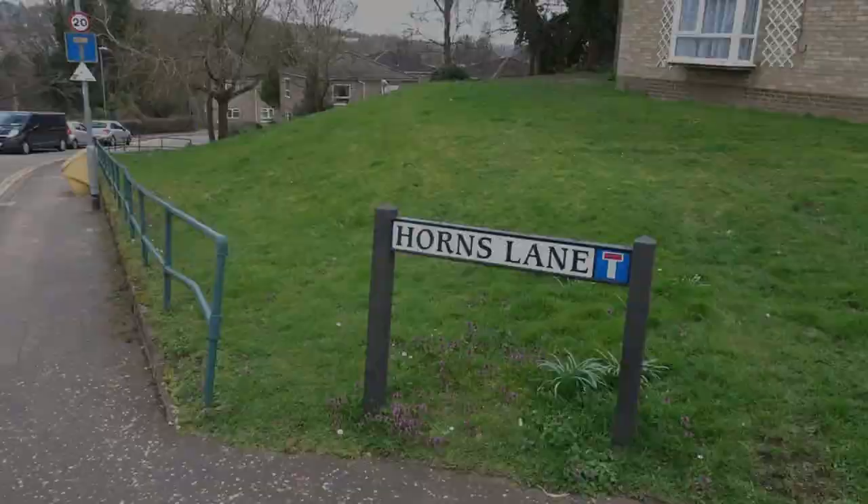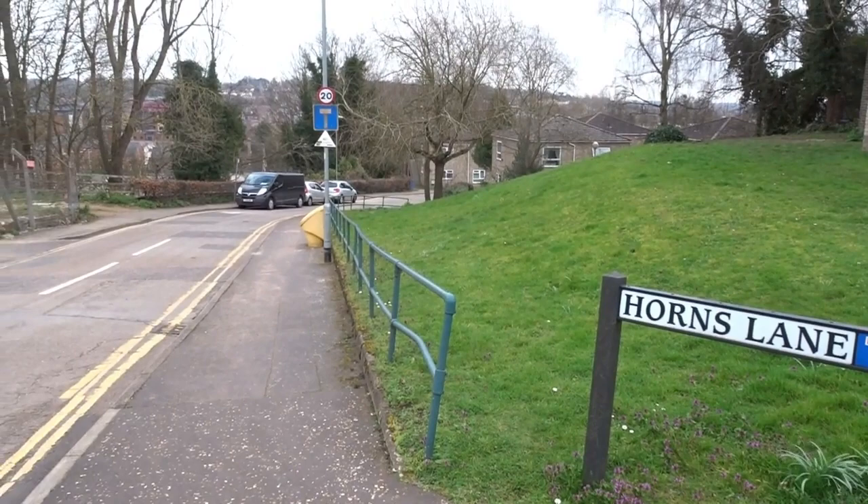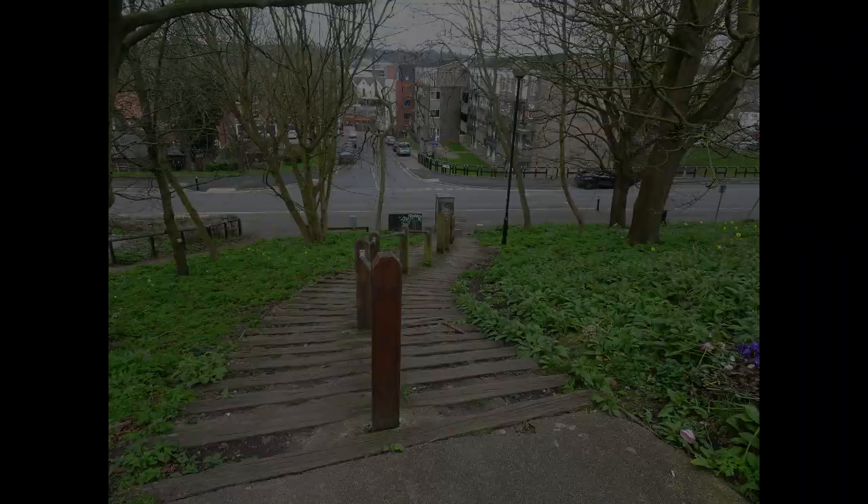That street was called Bartholomew Street, named after the nearby Church of Saint Bartholomew, which was largely demolished in 1549. This is Horns Lane, retaining a similar line to its original route, until — like the others — it was cut off by Rouen Road during the area's redevelopment.